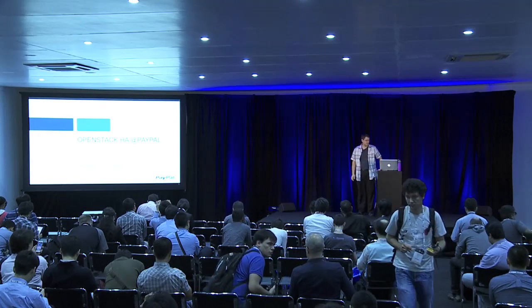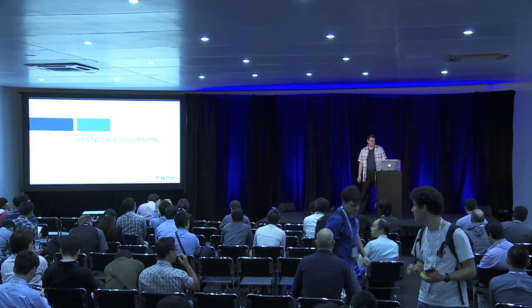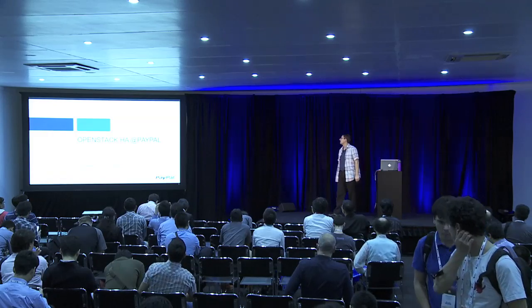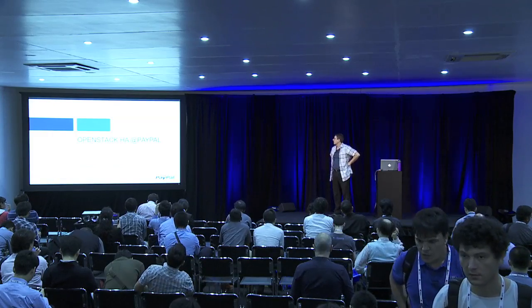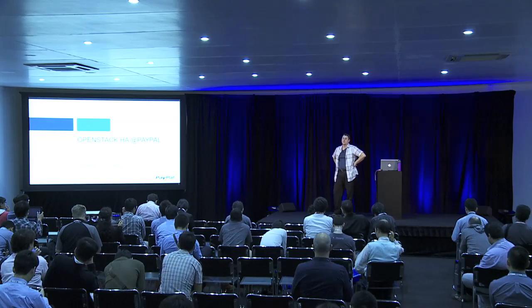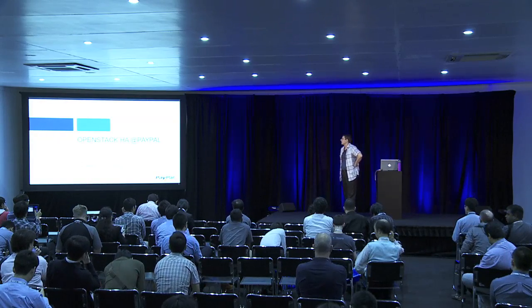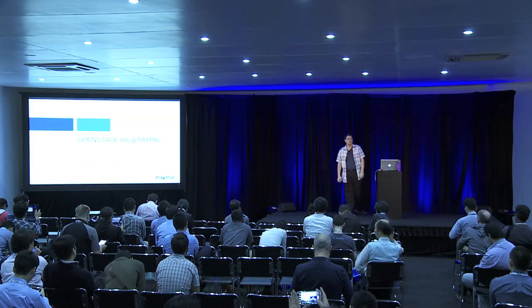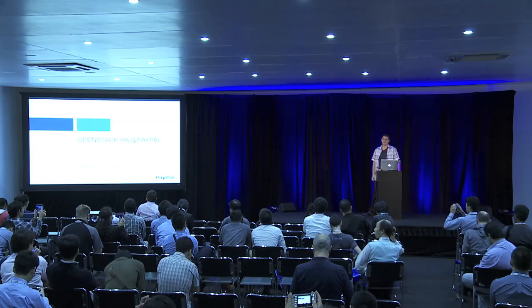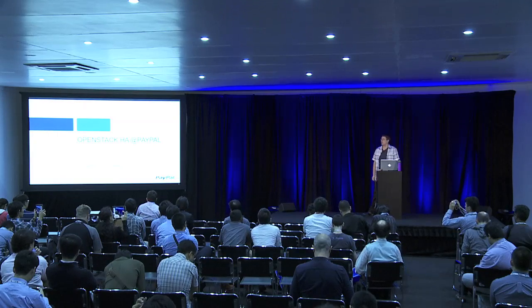Hello, everybody. Thank you for coming to the 5 o'clock session. I'm Scott Carlson, senior engineer from PayPal, and today we're going to talk about various pieces of highly available OpenStack at PayPal, both at the infrastructure and the actual OpenStack controller side. I have a couple of co-presenters, Raj and Jateng, that will talk about the software side, and I'll focus on the infrastructure side.